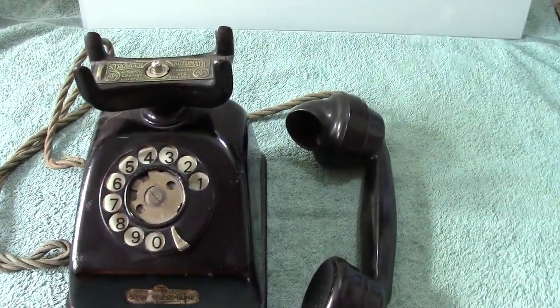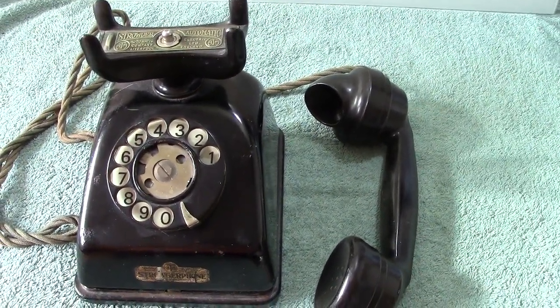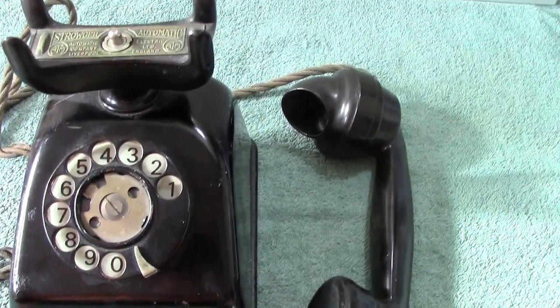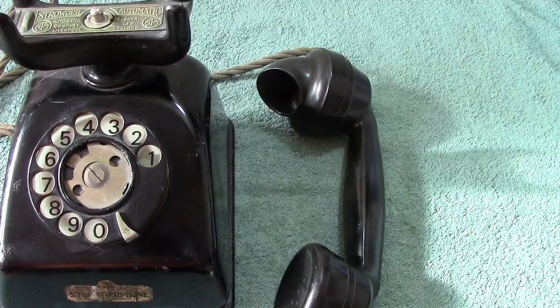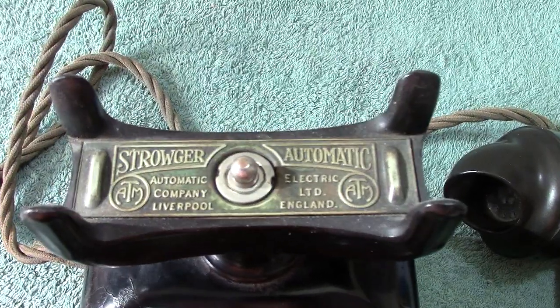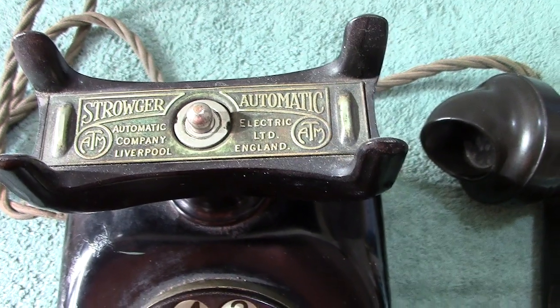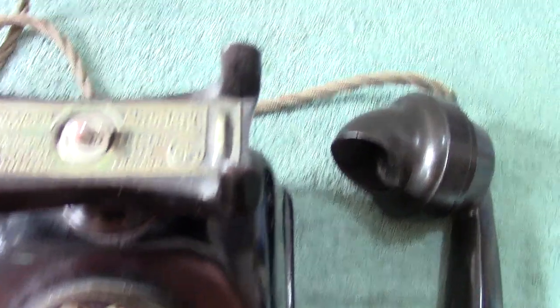Here we have an ATM Strowger phone. As you can see, it's fairly old — in fact, very old. It's one I picked up at one of the fairs; I'm pretty sure it wasn't a boot sale. To say it's quite a nice phone, it does need work done on it, as you'll see when we open it up. There's the top of it: Strowger Automatic, the Automatic Electric Company, ATM, English made.